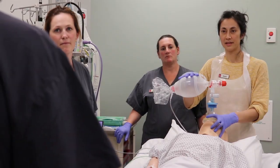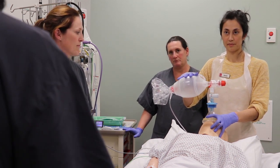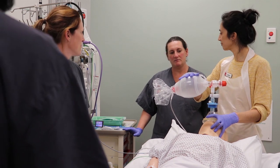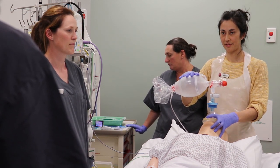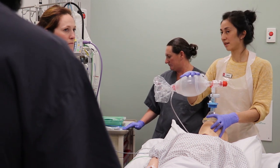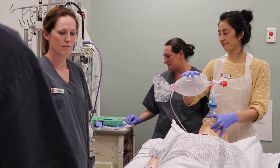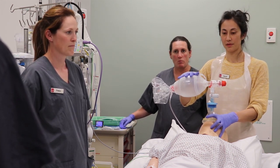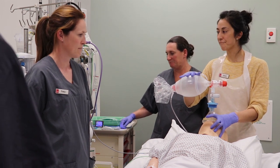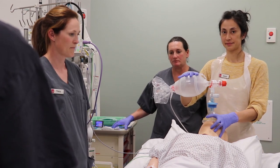Monitoring: do we have pulse ox, end-tidal CO2, arterial line, and ECG? Equipment: we've got a self-inflating bag with maximum oxygen flow — yes. Do we have oral and nasopharyngeal airways and iGel LMA? Yes. Two endotracheal tubes with cuffs checked? Yes. We've got a bougie, suction functioning and under the pillow — yes. We've got a stethoscope — yes.